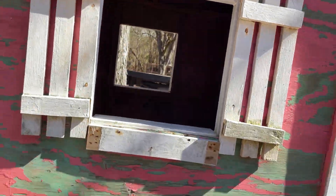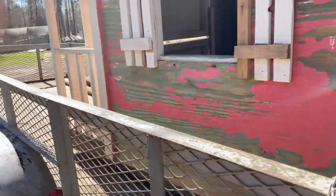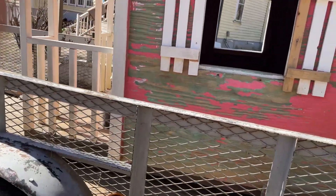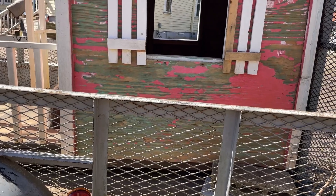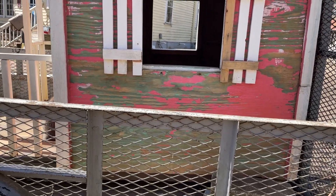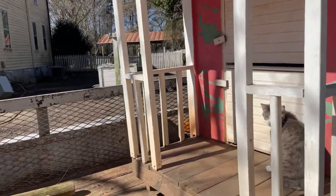Obviously I'm going to paint it and do all that good stuff like I did to the other one. I thought this was a super awesome find. I don't know exactly what we're using it for just yet, but I'll work that out. It'll be fine.